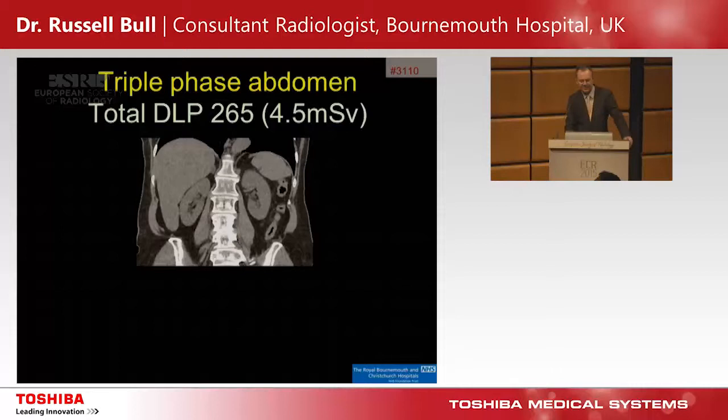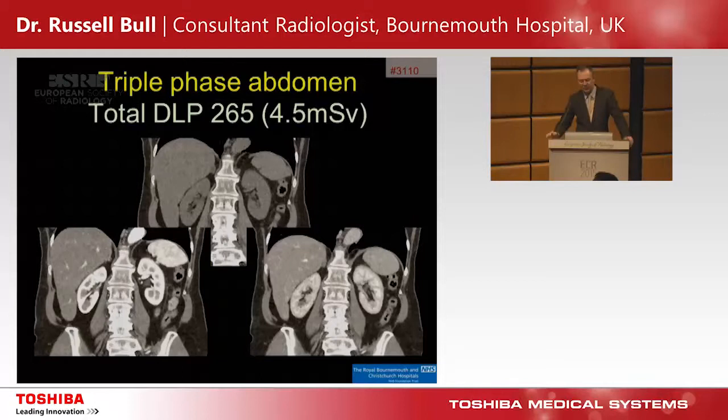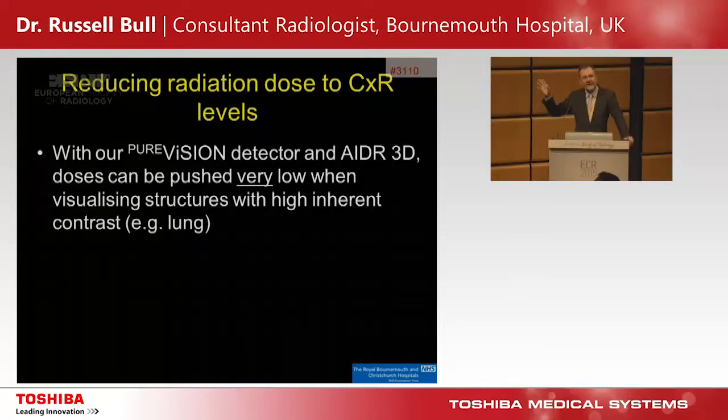This is a triple-phase abdomen, which is traditionally a high-dose study. Done using low-noise reconstruction — pre-contrast, arterial phase, and portal phase — the whole thing is only 4.5 millisieverts, DLP of 265, with very good image quality and very few artifacts. We couldn't have achieved that before.